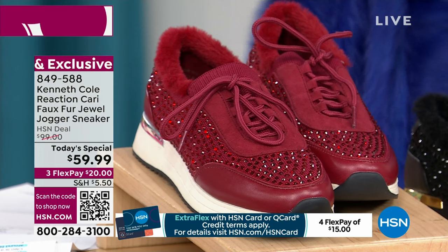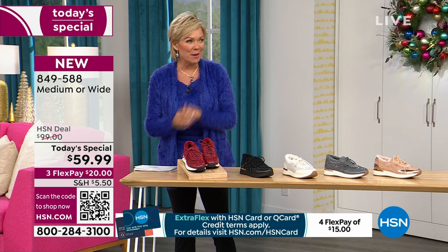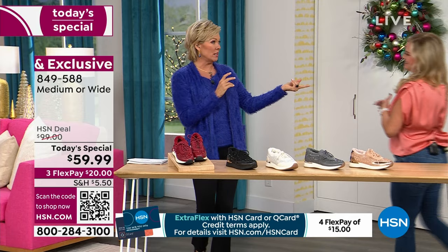We have both medium and wide widths starting at size 5, going up to size 12, and we even have half sizes in between. Michelle Dupre is joining us to talk details about this fabulous new design from Kenneth Cole — she has been in the footwear industry for over 20 years.